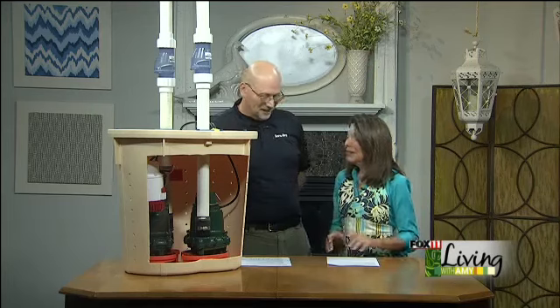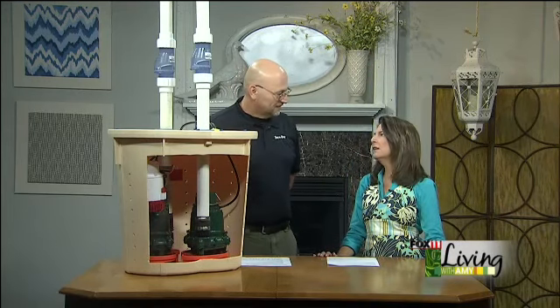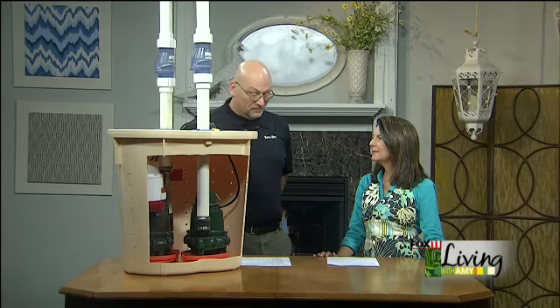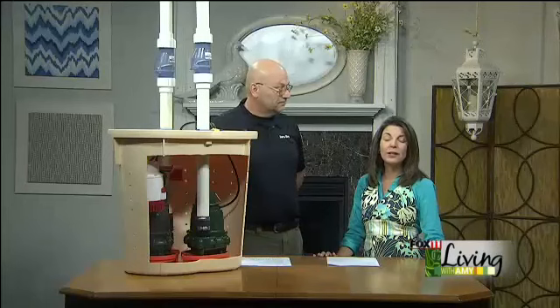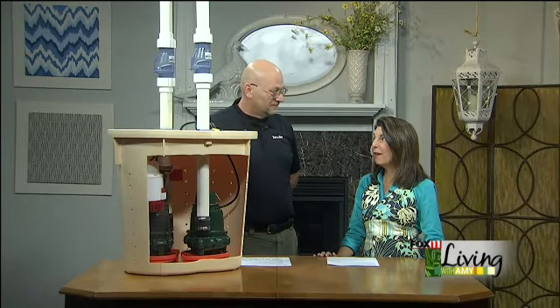Good morning, Mike. Thanks for being here. Glad to be here. We've had a lovely, dry, sunny fall, but you know the rain and snow is coming. Absolutely. Sump pumps ultimately are the critical component in keeping any basement dry, because if you own a home, you are bound at some point to have water in that basement. And it is not a fun thing.